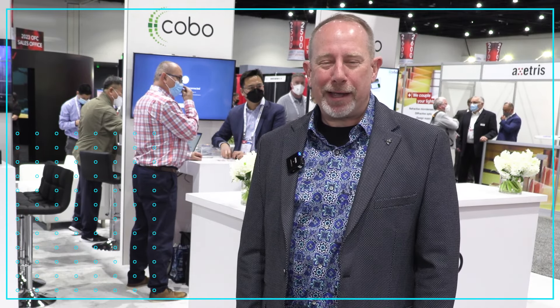Hi, my name is Brad Booth. I am the president of the Consortium for Onboard Optics, also known as COBO, and I also work for Microsoft as a principal network architect. We're here today at OFC 2022. It's great to be back.